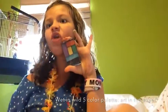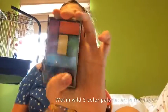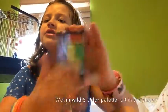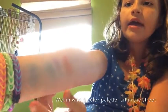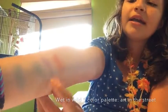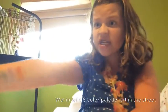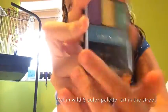My number five summer must-have is called Art in the Street from Wet n Wild. It is the perfect five-color palette that is super poppy, super fabulous, and just looks great. It's not super peacock colors — it's actually very nice. As you can see, here's the blue, the yellow, the green, the purple, and the orange. It also comes with two nice little brushes — a sponge brush and a normal brush. It's fantastic.